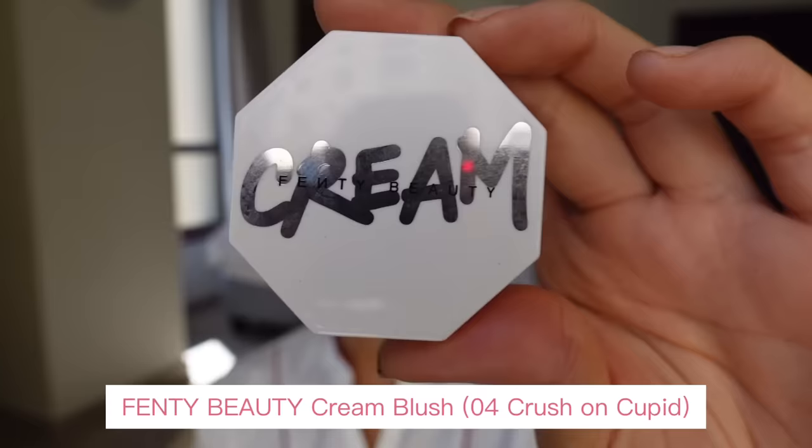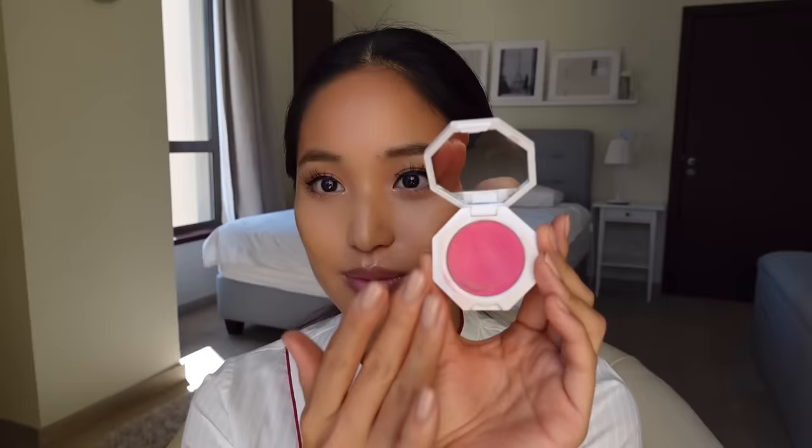Blush time — this is my favorite part! I'm using this cream blush from Fenty Beauty, it's Number 4 Crush on Cupid. Most of the time I prefer cream products over powder products because I think it makes me look a little more natural. I go in with my fingers and dab this all over my cheeks, blending it in to make it look nice and even.